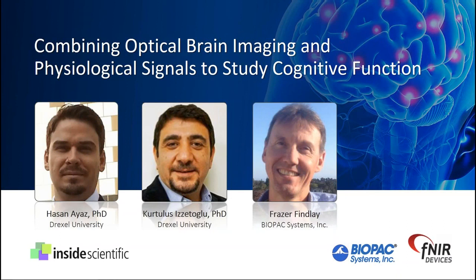First, we will be joined by Dr. Hassan Ayaz, Associate Research Professor in the School of Biomedical Engineering, Science and Health Systems at Drexel University. Dr. Ayaz's research interests include neuroengineering in human-computer interaction and neuroergonomics, as well as clinical and field applications of optical brain imaging. Today, he will present the physiological and physical principles of optical brain imaging and demonstrate important acquisition and analysis processes using the COBE Studio software, offered by Efnir Devices.